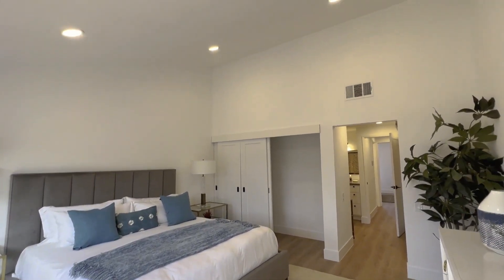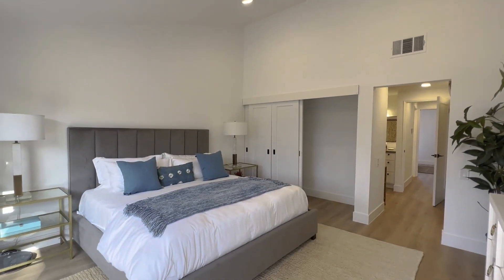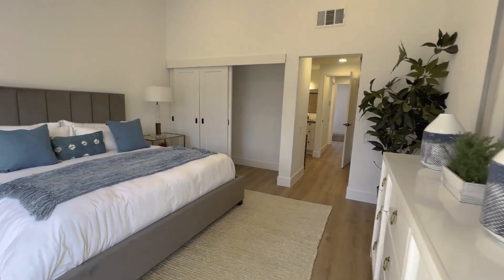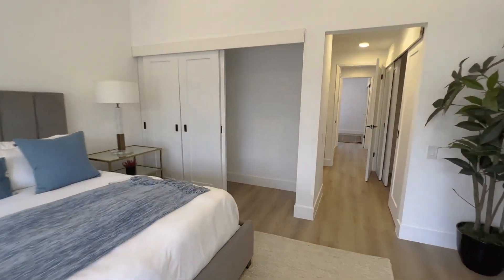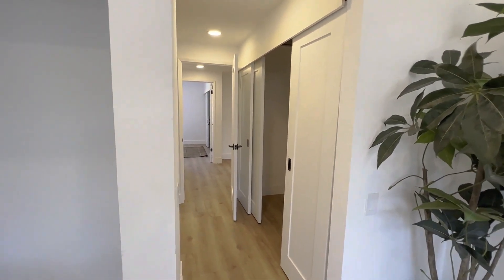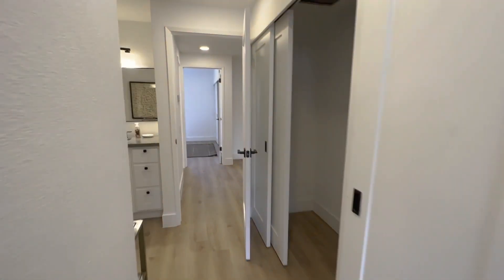Those double doors let in a lot of natural light — basically this whole wall is a window, so you can surely appreciate that. You also have recessed lighting with a vaulted ceiling. You kind of have his-and-hers closets — one right here and one right there — if you wanted to separate that. It is ample living area.